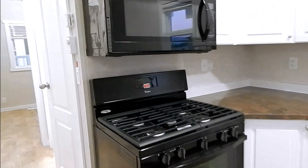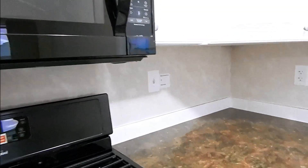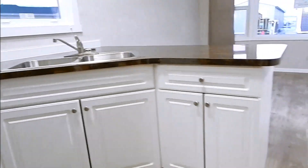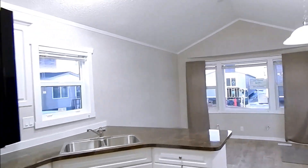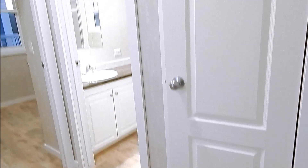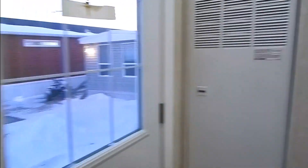Microwave, range hood, stove, and fridge. Pantry, propane furnace, and nine-light rear door.